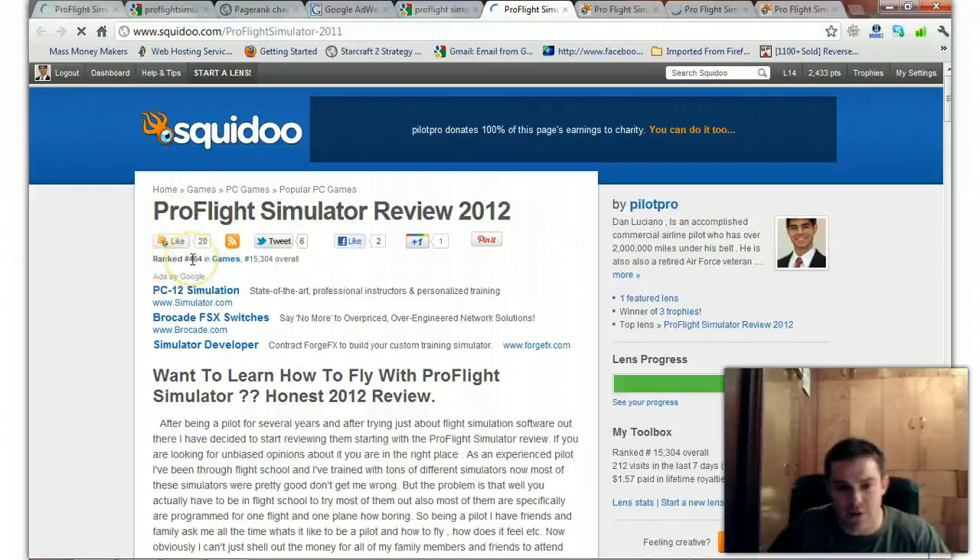My lens's ranking is 464 in games — high, high, high — and 15,000 overall. You've got to think that Squidoo has millions and millions of lenses. I've got 20 likes here, it's been tweeted, liked, and it's got Google Plus going for it.